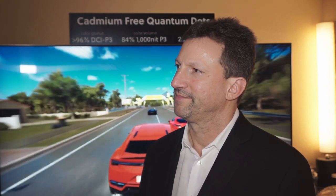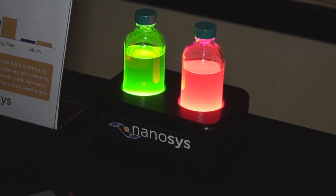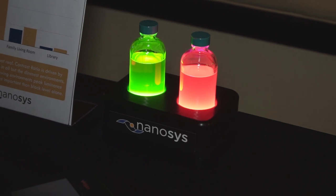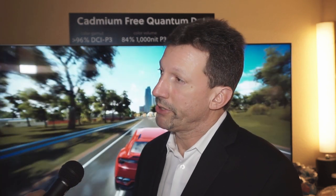Most of the HDTV Tests readers, viewers, or listeners will have heard of quantum dot technology. Would I be correct in saying that pretty much any high-end LED LCD display in the market right now is using your product? Yes, that's correct. 100% of all current products in the market today are using materials from Nanosys, either made by us or made under license from us.